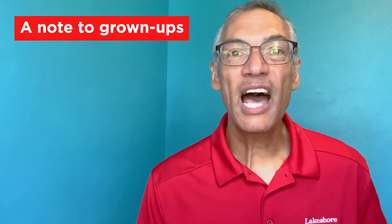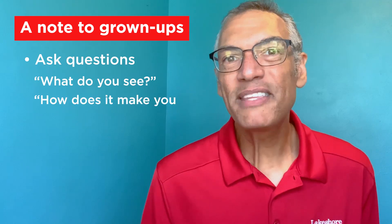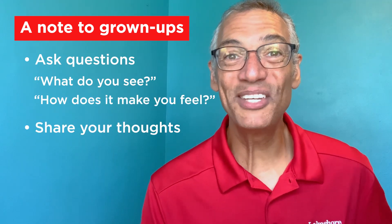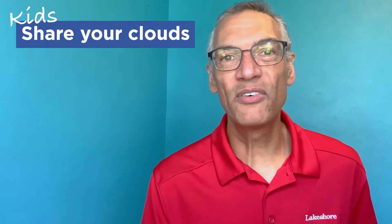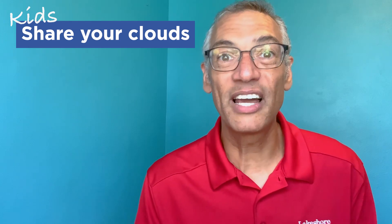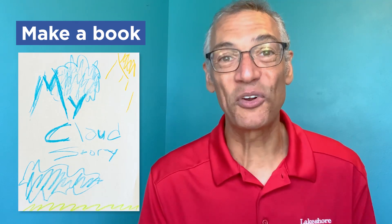Grownups, if you're spending this time with your kids ask them questions. Ask them what do they see? How does it make them feel? And then you can share what the clouds look like to you as well. Next, share your clouds. Share the drawings you have and all the discoveries of the clouds and what they look like to you. Why not put all your cloud drawings together and make it a book so you can tell the story of your clouds?